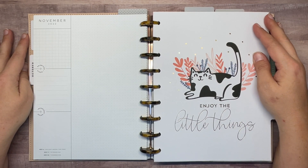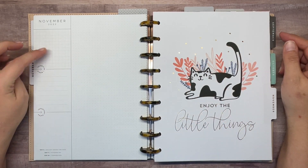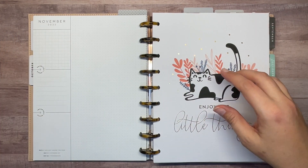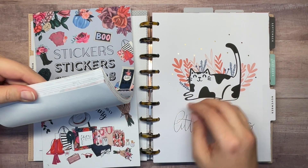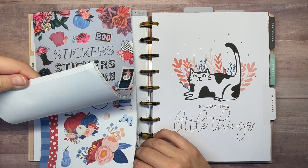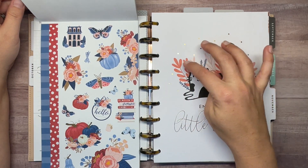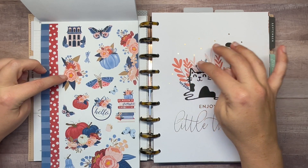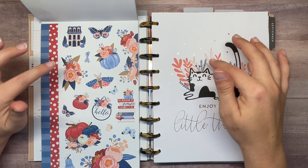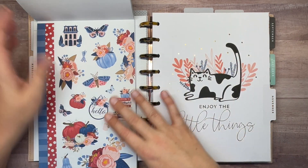Hey everyone, welcome back to my channel Plans with Amanda. We're decorating in my classic catch-all Happy Planner - I'm going to be decorating the November currently page. If you've watched my channel before, you know that I like to coordinate to the divider that's next to it, and I think I found some stickers from the Modern Meow sticker book that will look really cute with this. We've got all the colors - the dark orangish color in the middle of these flowers, the peach-pink, and the blue works perfectly too. I'm excited, so let's go ahead and get this page out.